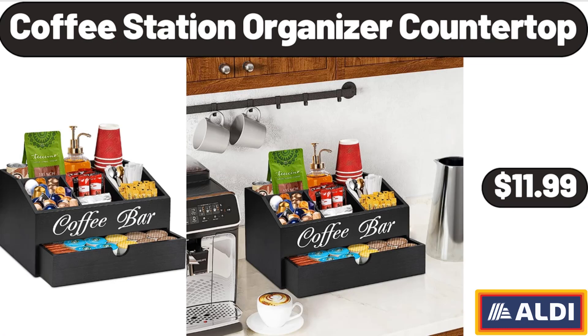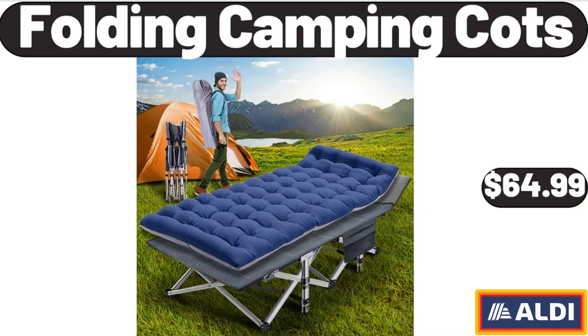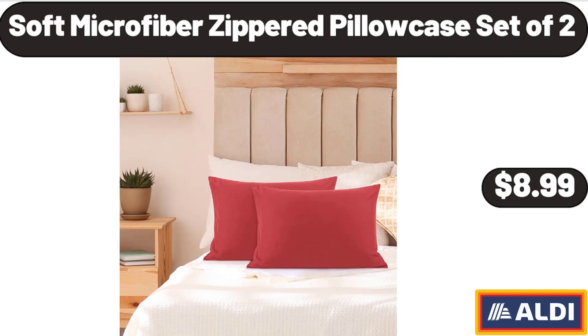Coffee Station Organizer Countertop, $11.99. Lemonade Stand Citrus Juicer, $14.99. Folding Camping Cots, $64.99. Soft Microfiber Zippered Pillowcase Set of 2, $8.99.